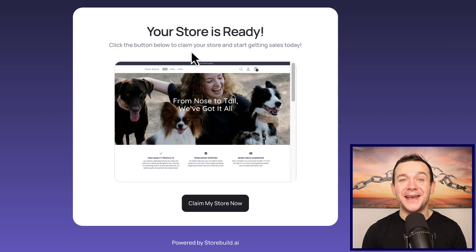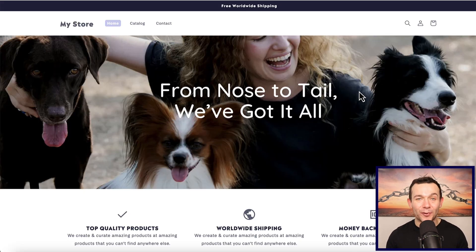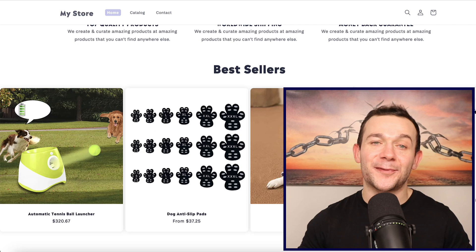There are still a few small things we need to do before we can view our store and start driving sales to the trending products listed on it. The first thing I'm going to do is click onto where it says 'claim my store now,' and you'll be prompted to create your Shopify account by clicking 'create Shopify account.' As you can see on the top right it says there is literally only four minutes left. To take four minutes to create an entire Shopify store containing trending products in a highly profitable niche is absolutely insane.